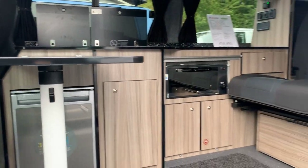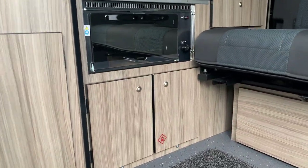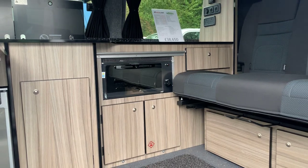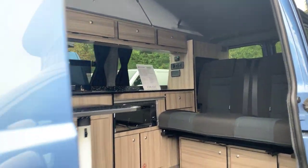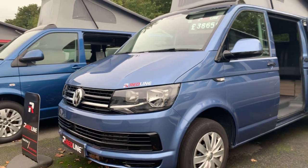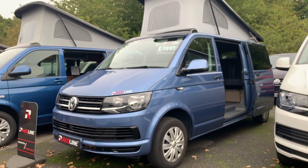The kitchen is in our driftwood wood effect with black edging detailing and LED lighting on the floor there. And that's our long wheelbase Acapulco blue Redline Sport model.